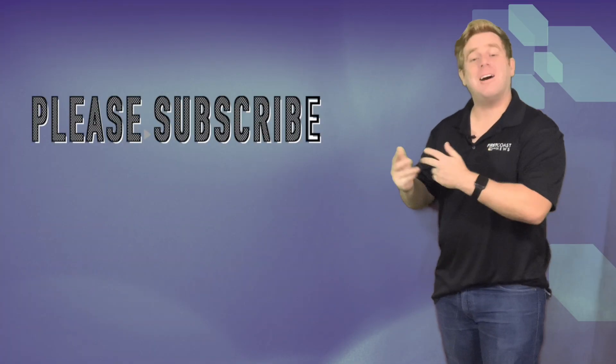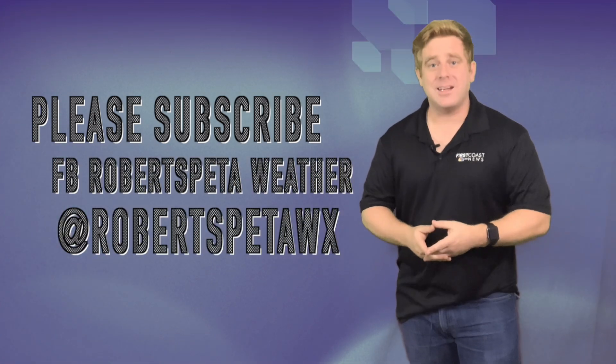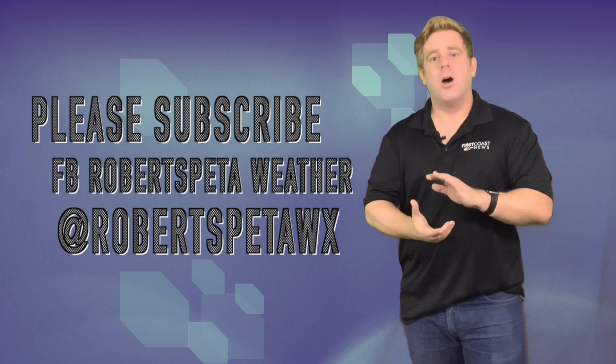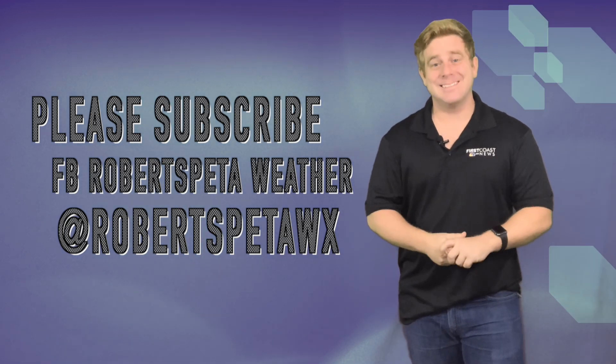I'm meteorologist Robert Spetta. If you don't already, please subscribe to my YouTube channel and follow me on Twitter and Facebook as well. I'm making this video for firstcoastnews.com — you can go there and check it out. Thanks for watching and stay safe out there.